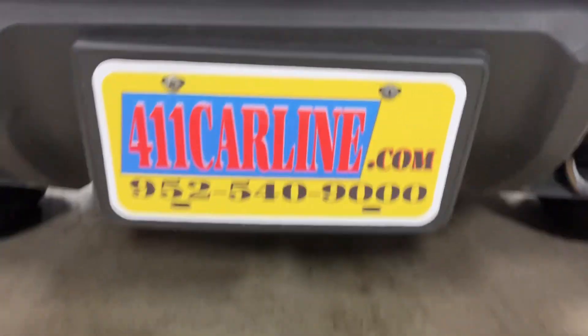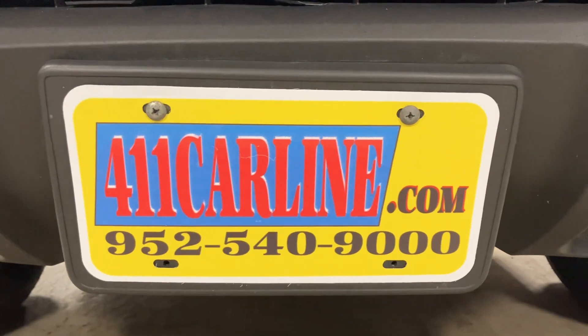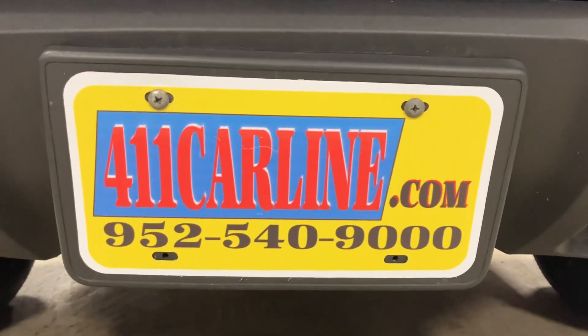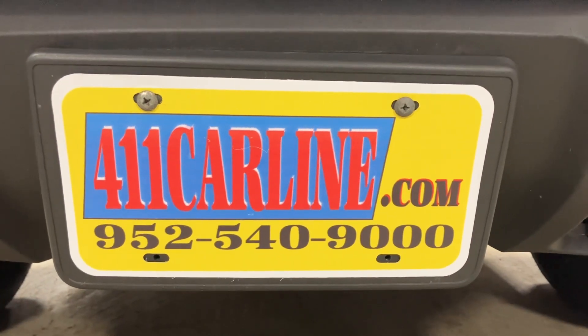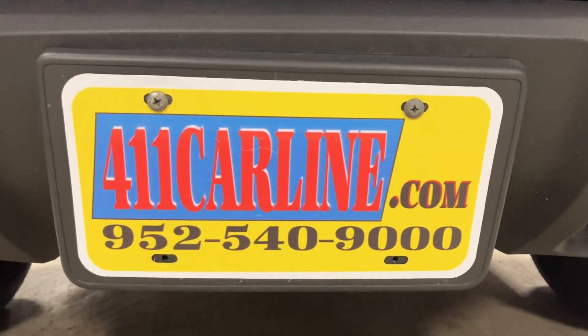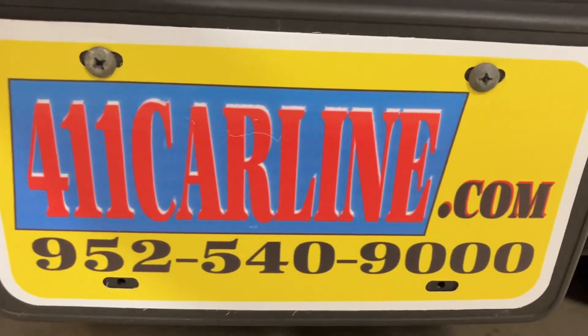Welcome to 411carline.com. You can find us at 411carline.com — there's more information, pricing, photos, and a free Carfax available there. Our phone number is 952-540-9000. Give us a call to ask any questions or to set up an appointment. We are by appointment only, so please do call in advance.